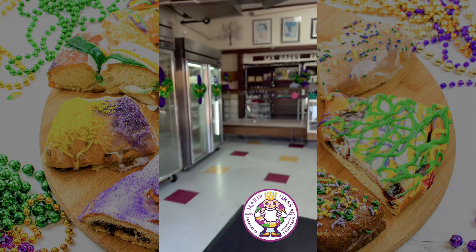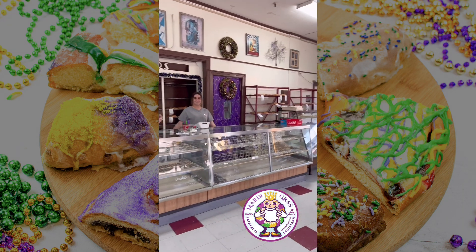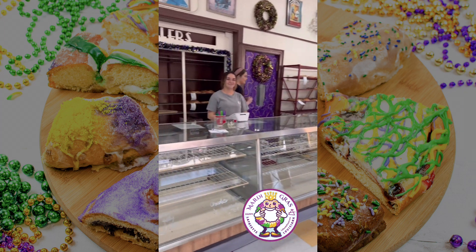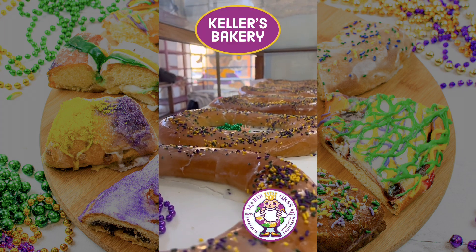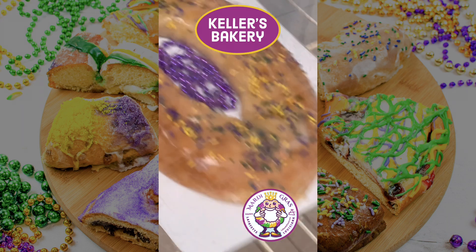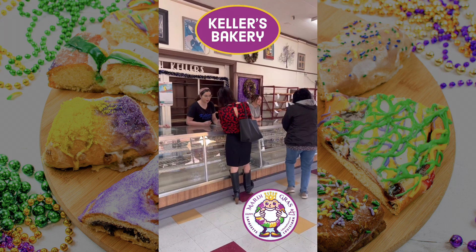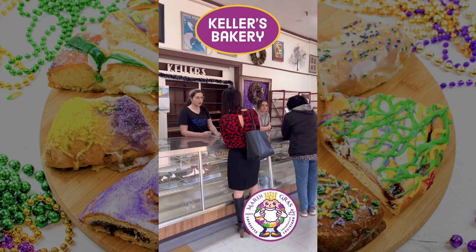I walked in the door at Keller's at 8:05 and they had already sold out. At Keller's, the homemade pastry recipe dates back over 120 years. Each king cake takes over 15 steps and multiple days to prepare.